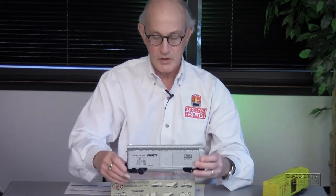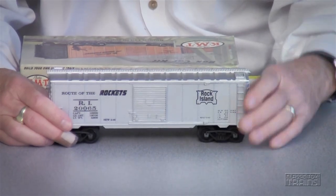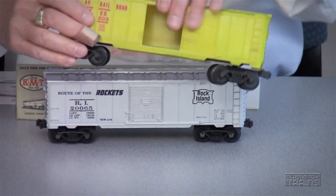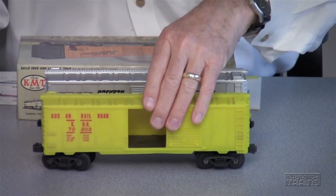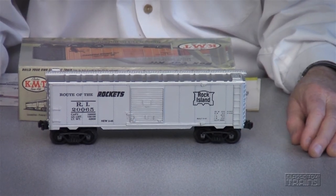One other aspect of these cars interests me: they were molded to have one door on one side that was closed — it did not move or slide open, because it was an inexpensive item. But the other side, as you can see here, the door was open, which added a little bit of action.